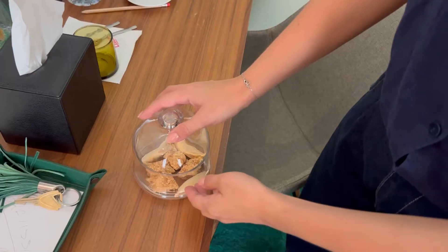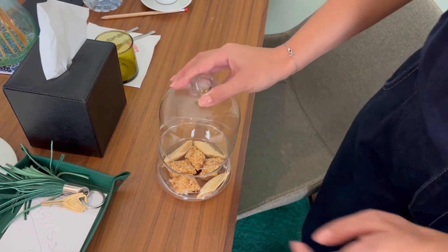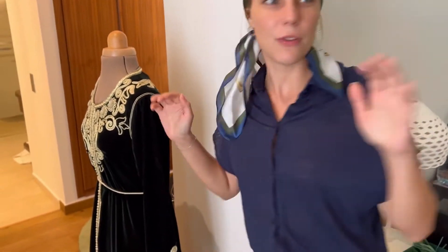You will find on the table all the time small presents, like these small biscuits — those are traditional Moroccan biscuits with almonds. And let me show you one more thing that I found very smart.